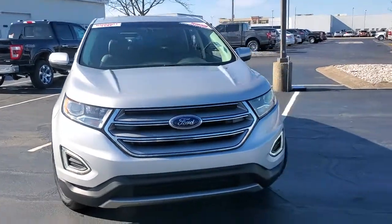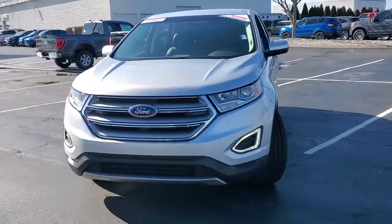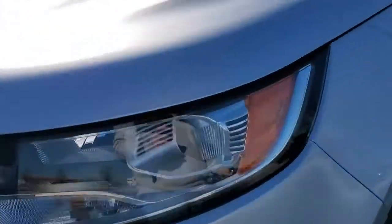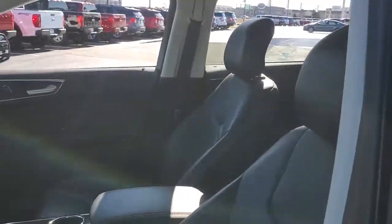You just found the 2017 Ford Edge. This vehicle still has fewer than 60,000 miles on the clock, so it won't last long. This stylish, versatile Edge delivers comfort, confidence, and capability.